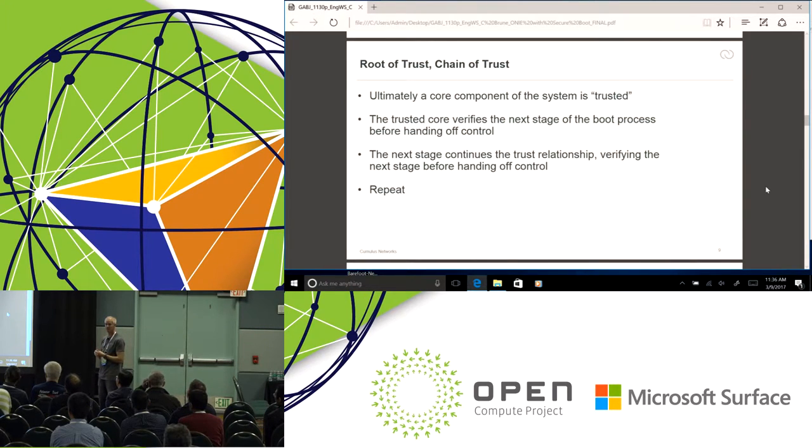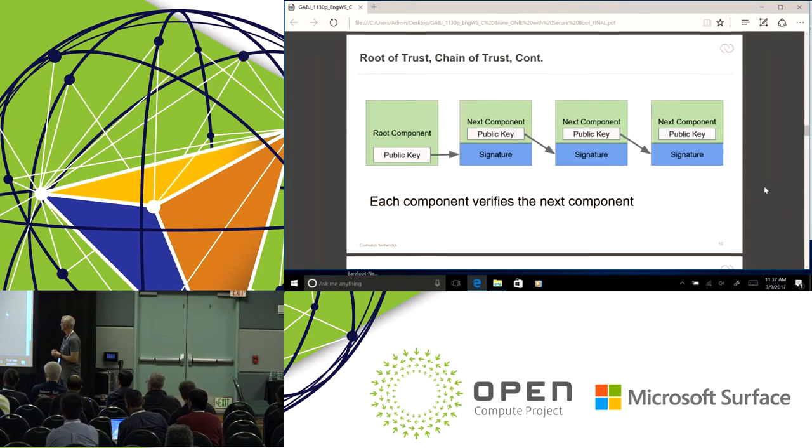All of these things help to build a root of trust and maintain a chain of trust. Fundamentally, in any security system, some core component of the system is trusted. That trusted core is then used to verify the next stage of software — it validates a signature on that piece of software, loads it, executes it — and then each subsequent stage performs a similar operation, perpetuating this chain of trust. There's a root component that may have a public key in it. Before moving to the next component it first validates the signature, then loads it, and each component does that going forward.